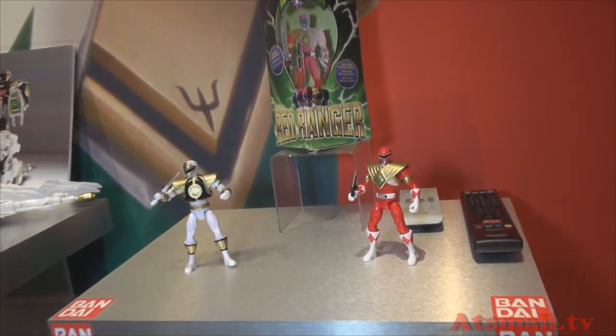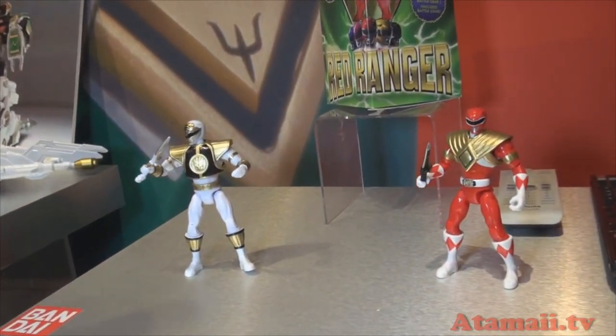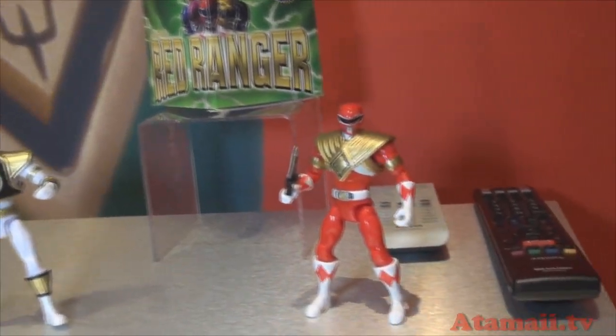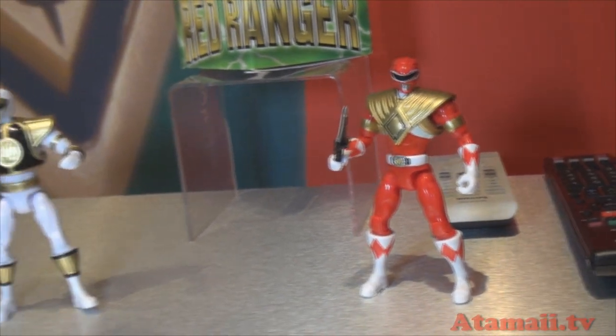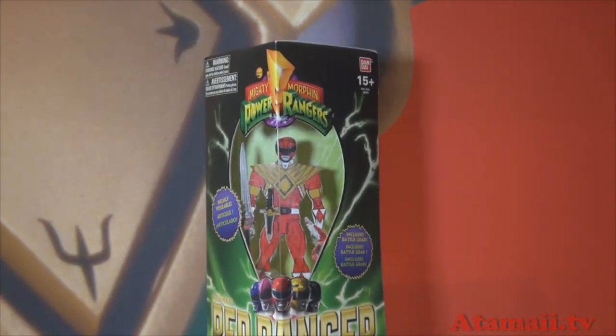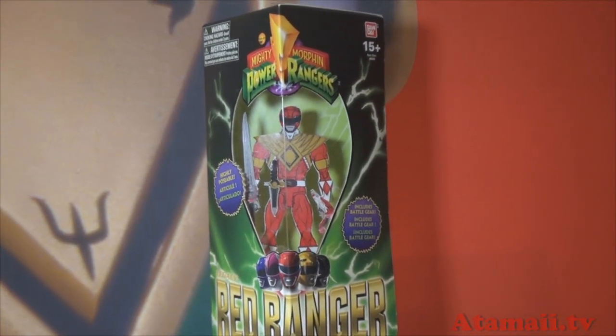We have our legacy Mighty Morphin Power Rangers. These are from the original season of Mighty Morphin Power Rangers — you have the red and the silver ranger. These are retro colors and sculpts, and even the box is retro, supposed to represent the original Mighty Morphin Power Rangers. That's very cool.